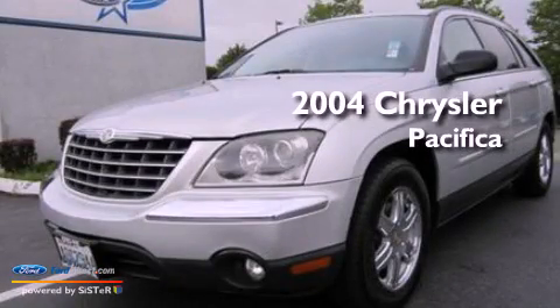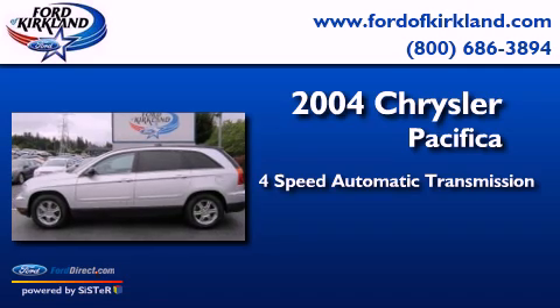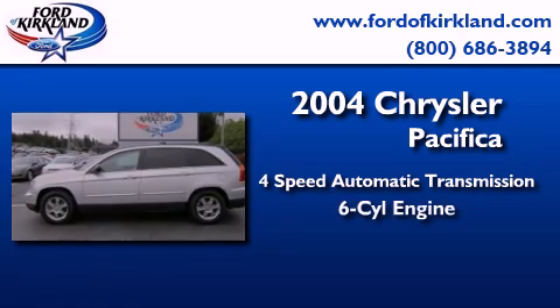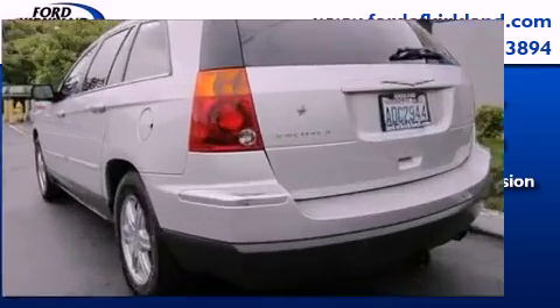This is a 2004 Chrysler Pacifica. This crossover has an automatic transmission, a 3.5-liter V6, and the added safety and control of four-wheel drive.